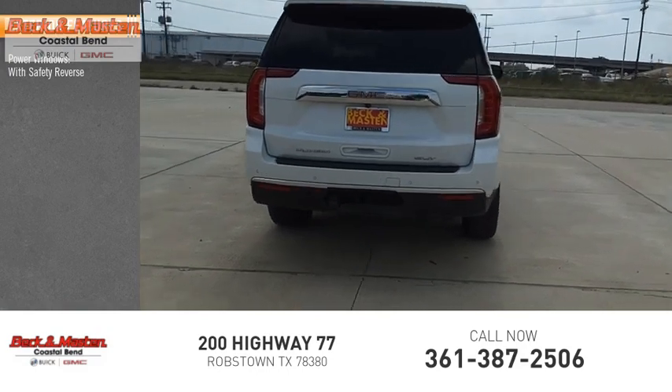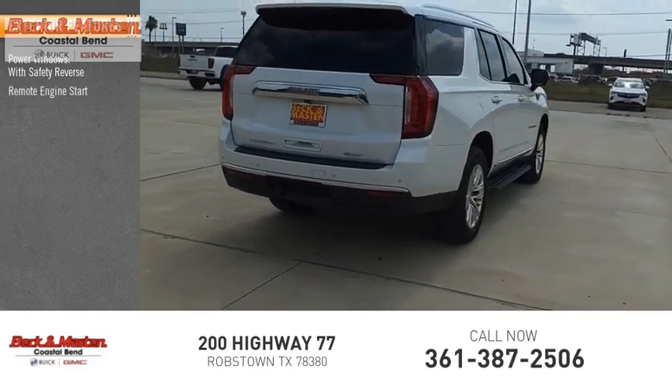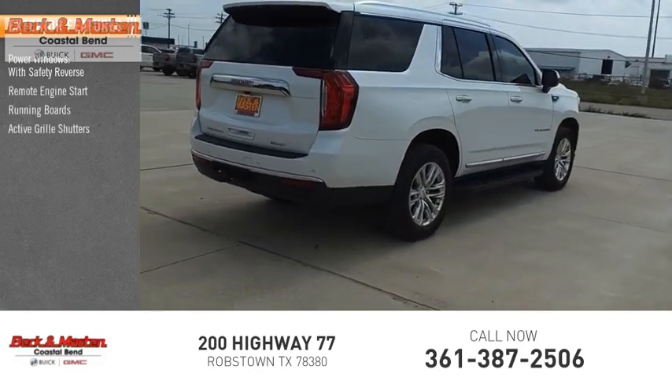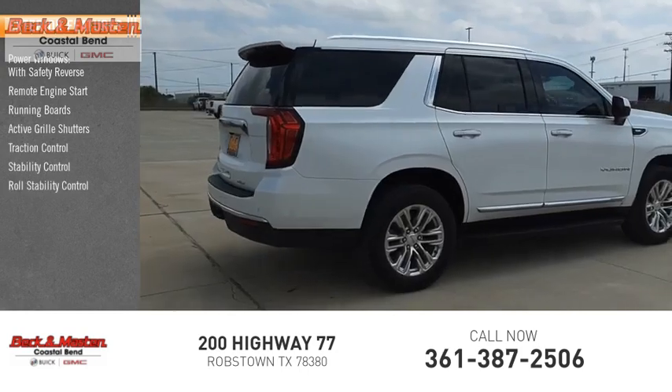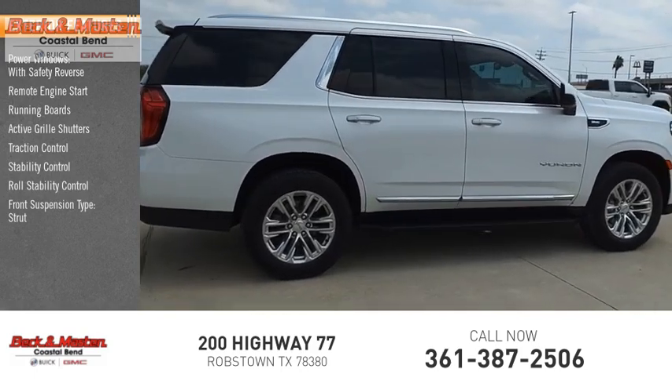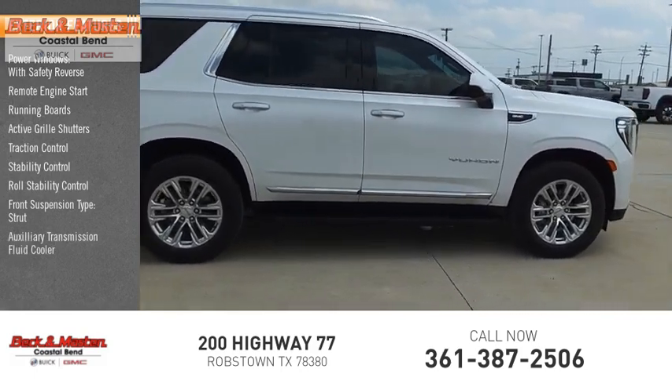Power windows with safety reverse, remote engine start, running boards, active grille shutters, traction control, stability control, roll stability control, front suspension type strut, auxiliary transmission fluid cooler, power brakes.